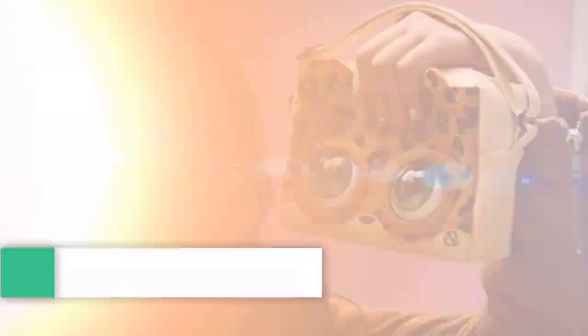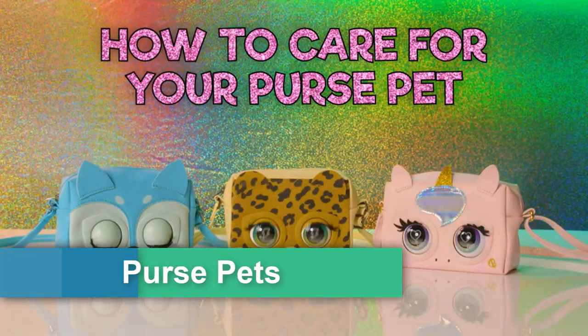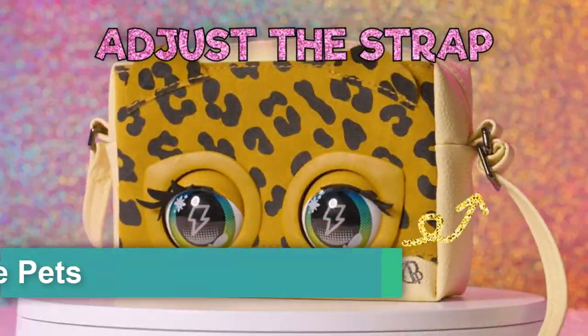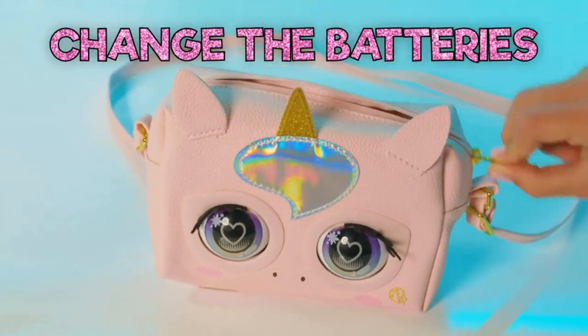Number 7: Purse Pets Fierce Fox Interactive, with over 25 sounds and reactions — kids toys for girls ages 5 and up.